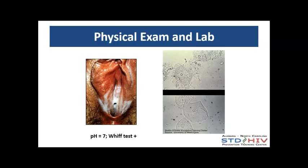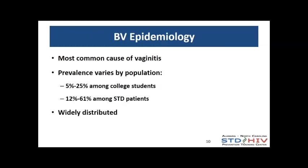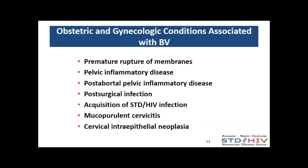BV is the most common cause of vaginitis. Prevalence varies by population, but it's very common across many populations. It's associated with a variety of obstetric and gynecologic conditions: premature rupture of membranes, pelvic inflammatory disease, post-abortal PID, and post-surgical infection. More recently, data demonstrate an association with HIV acquisition. There are also associations with mucopurulent cervicitis and cervical intraepithelial neoplasia. So there are many negative outcomes associated with BV in the literature.